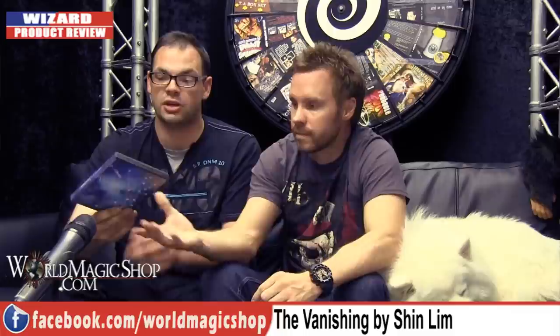It's so convoluted and impractical for what is essentially a coin vanish. If you want to have a Skype session with your magic buddies and fool them, buy this. If you're doing a lecture at a magic convention and want every magician to hand over twenty pounds - buy this. But lay audiences don't give a damn about how you're performing the trick. You can do a coin vanish a hell of a lot better. I'm giving this five percent, nine percent from me.